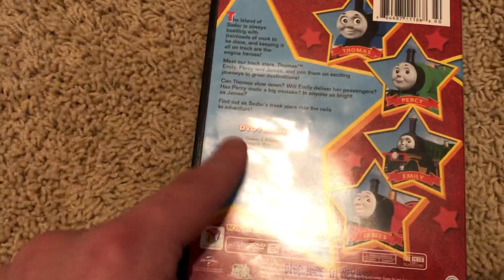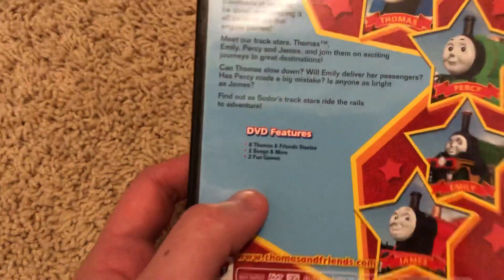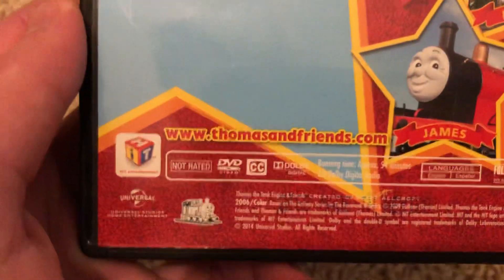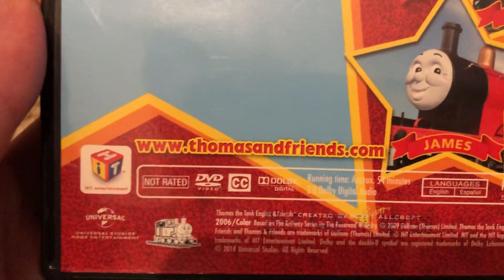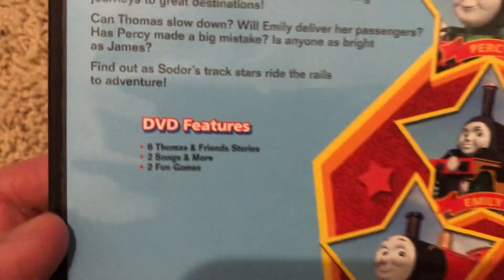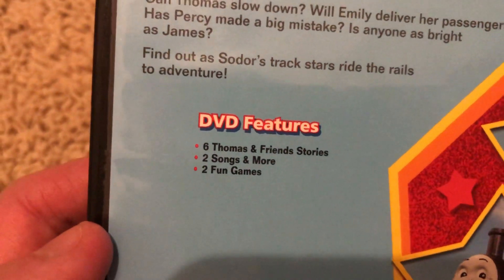What's different about this is it doesn't have the episodes listed at the back, which is really weird. But you still get Thomas, Percy, Emily, and James right here. Watch this in English or in Spanish. Run time is 54 minutes. Hit logo, Universal Studios. It is not rated in the United States, but it's rated G in Canada. DVD features six Thomas and Friends stories, two songs and more, and two fun games.